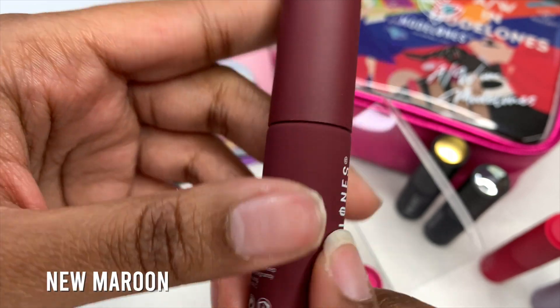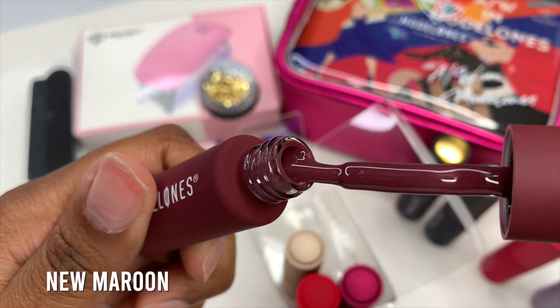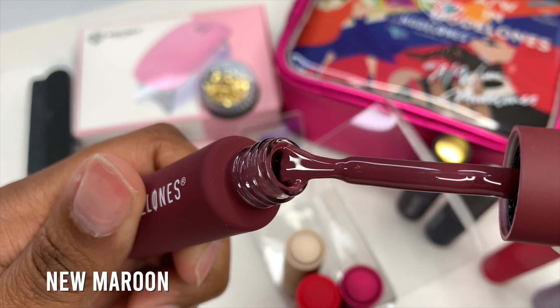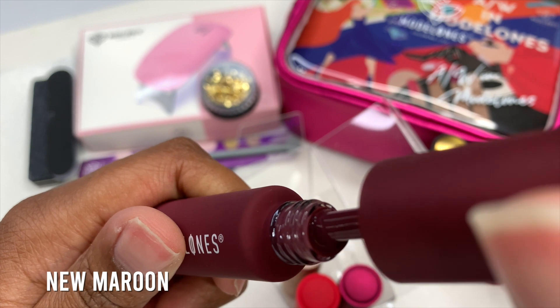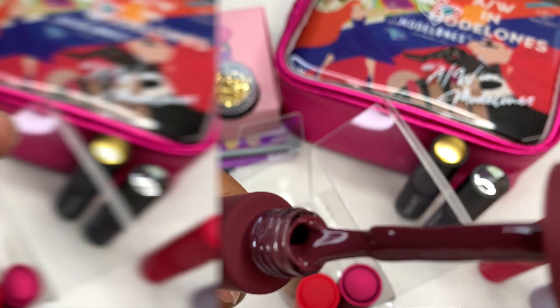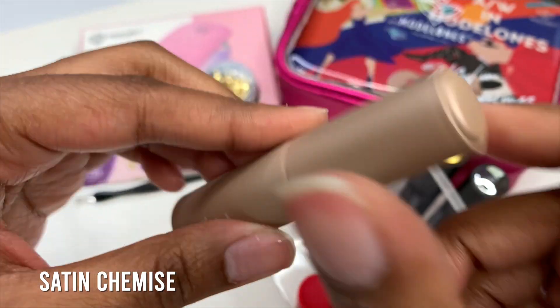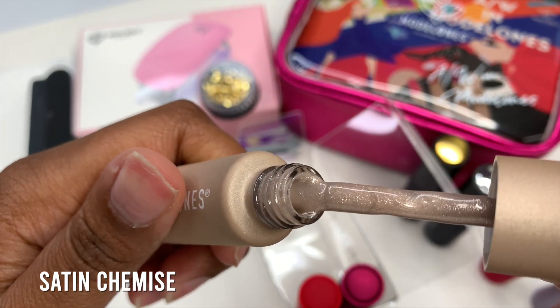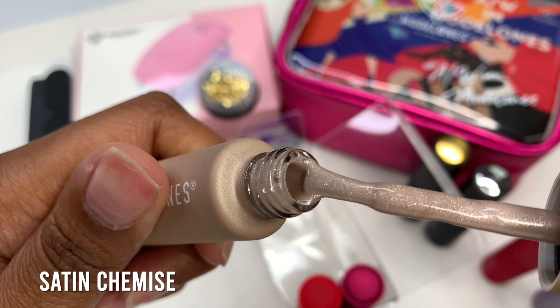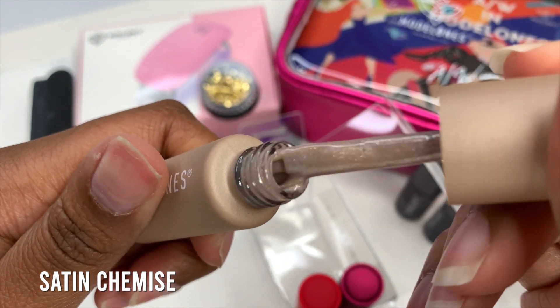The next color is called New Maroon, which is a darker tone red, almost like a burgundy — really rich and creamy. Here's another cat eye gel called Satin Chemise. You do get three cat eye gels and three regulars. This one is really shimmery and more of a nude gold.